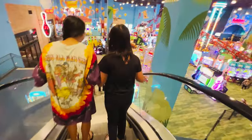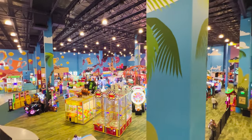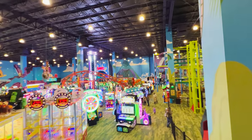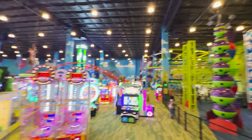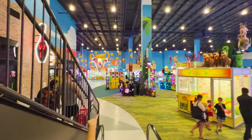The ropes course looked like fun and we were ready to try it out, but the kids were just too tired after the water park and some arcade time. It does look like a fun experience, though it seems pretty small — I can't imagine it would take that long to get through.